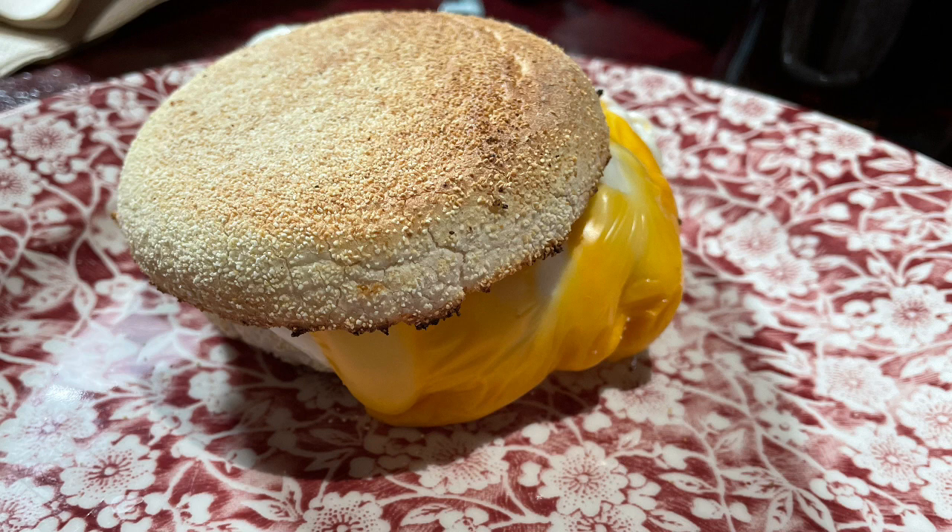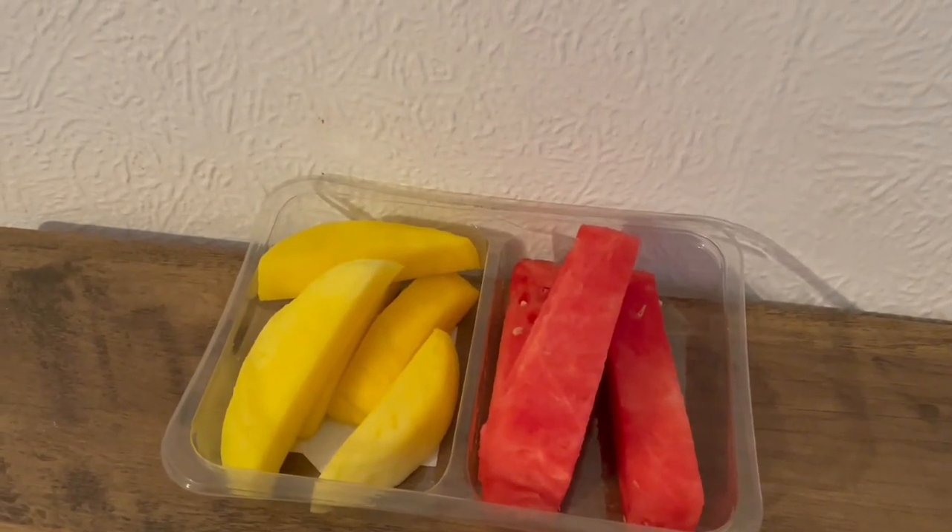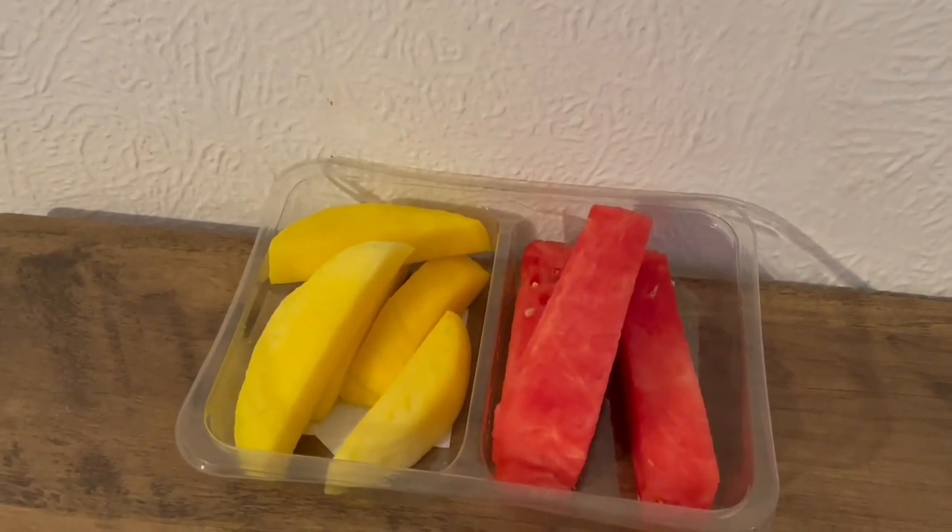Breakfast at Wetherspoons this morning — I had the bacon and egg muffin and that is 342 calories. I've also got some mango and some watermelon and that is 140 calories.